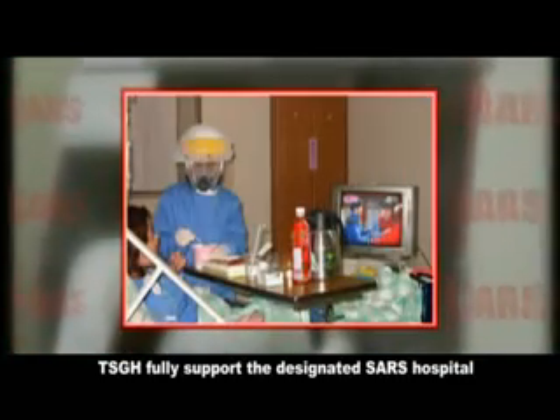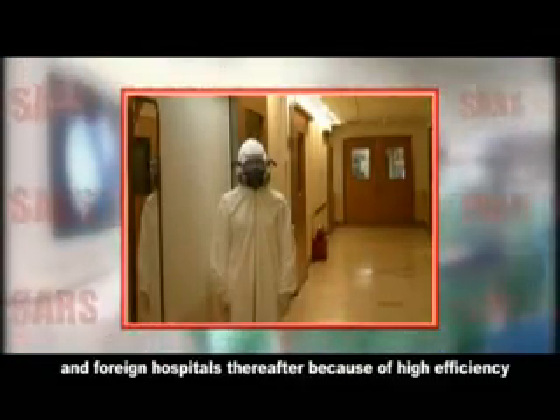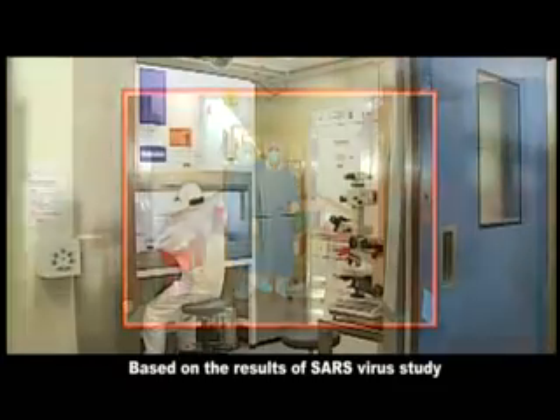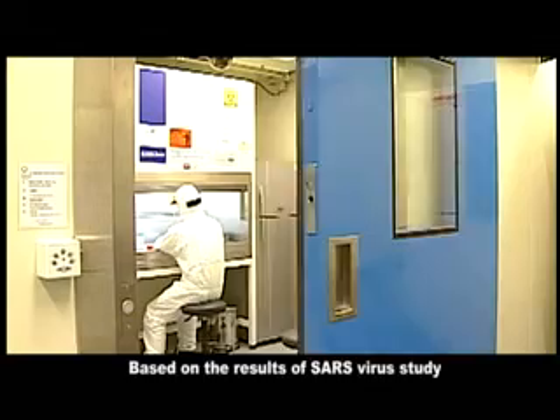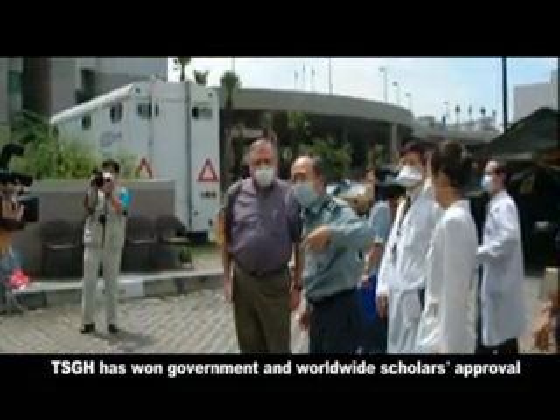TSGH fully supported the designated SARS hospital, the Armed Forces Songshan Hospital. A one-way transfer system was implemented, which was subsequently adopted by other domestic and foreign hospitals. Because of high efficiency and the results of SARS virus study and anti-SARS drug research, TSGH has won government and worldwide scholarly approval.